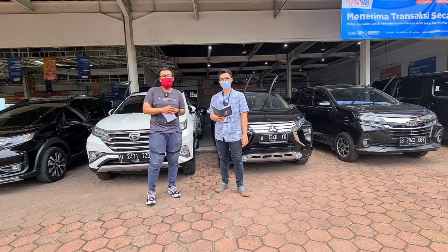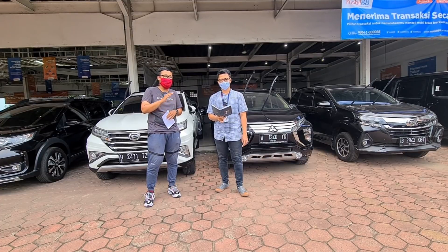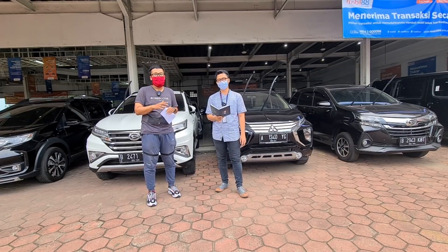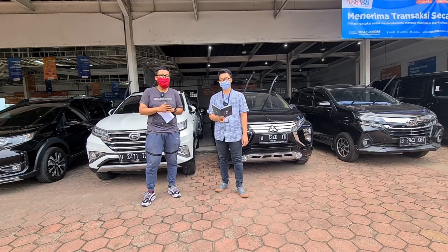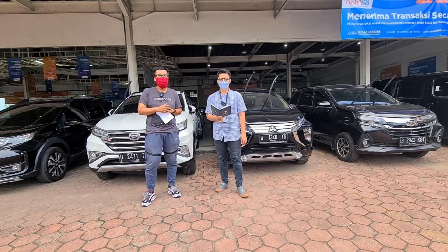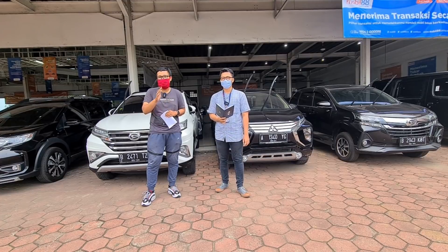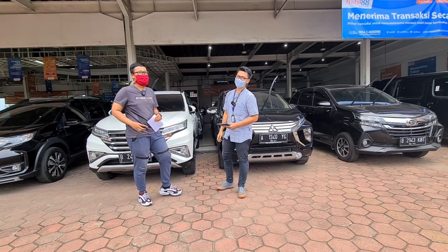Jadi buat teman-teman semua, kalau misalkan pengen janjian, pengen tanya-tanya, ataupun pengen konsultasi, bisa hubungi Bro Ajis di nomor 0813-9876-8486 — itu nomor telepon dan WA-nya. Dan seperti inilah kunjungan pertama saya ke Mobil 88 Serpong. Mudah-mudahan bisa membantu teman-teman semua yang sedang mencari mobil bekas, ataupun bisa menjadi bahan referensi. Sampai bertemu lagi di video selanjutnya, dan pantangin terus channel Om Andre. Sehat selalu dan sampai jumpa!